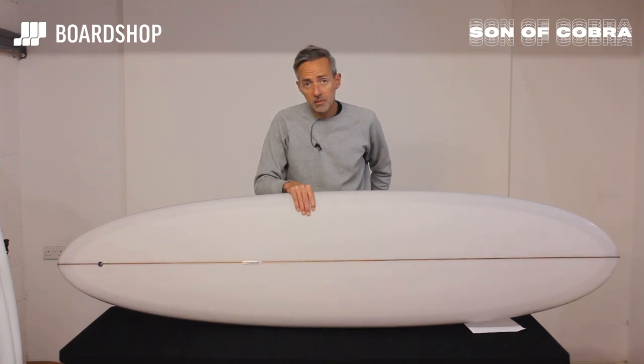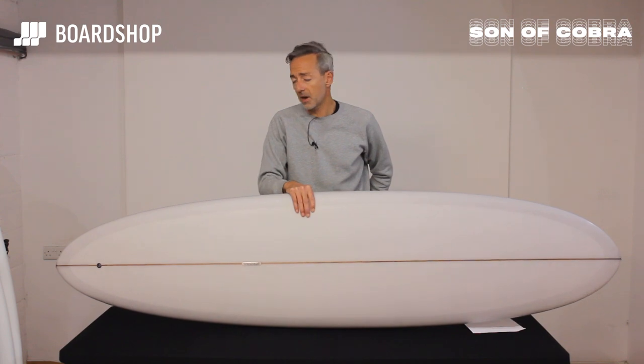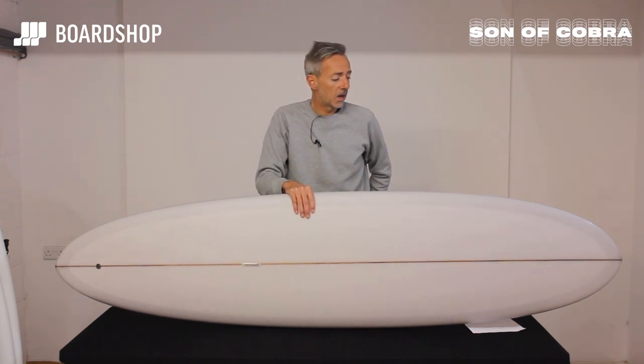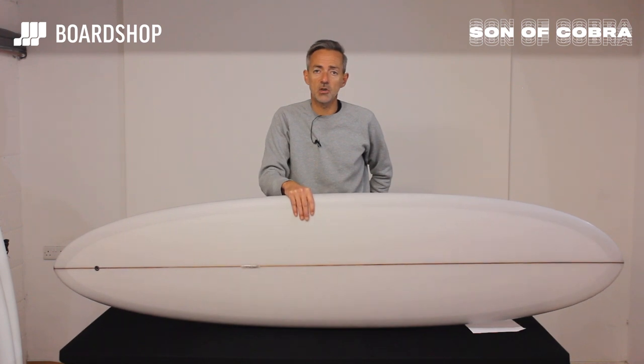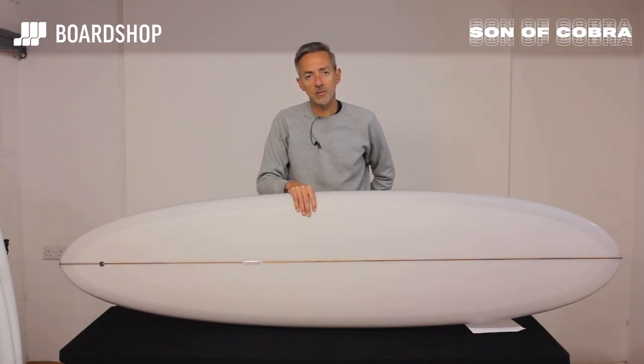So there it is — the Son of Cobra Pukas mid-length. It's online right now. You can custom order one in whatever colour you want, whatever fin system you like. You can get it on 0% finance, and you can trade in any old board against it. You know where we are, details are online, give us a shout.